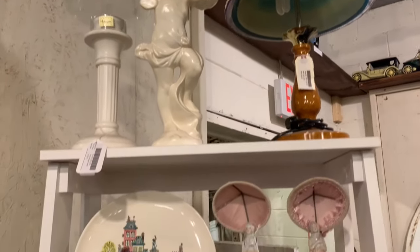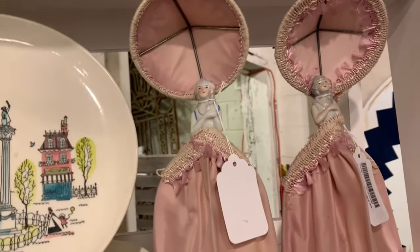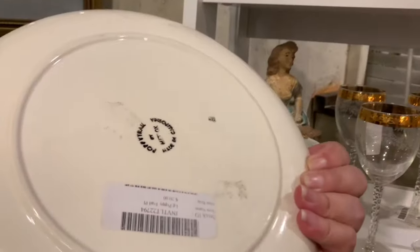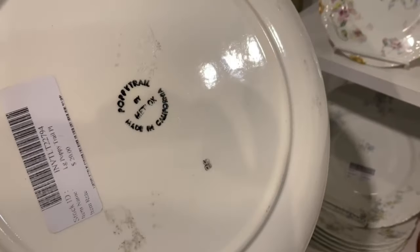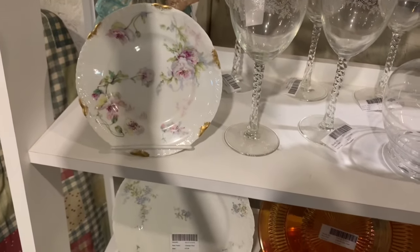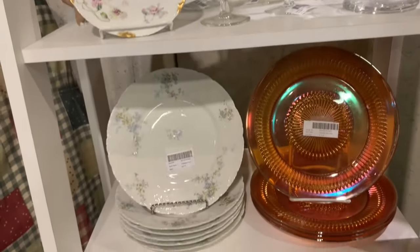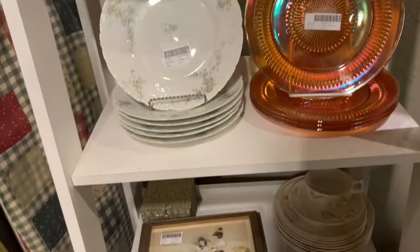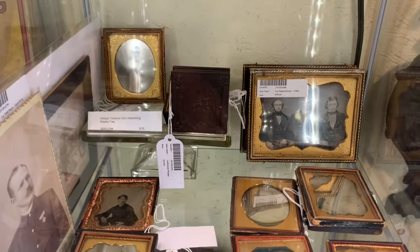Here you'll see just a wide array, just like any other antique mall, of cute vintage items and antiques. And like I said, they do have a mid-century modern gallery. You can follow them on Instagram and they update it regularly. You'll want to check out that mid-century photo gallery of all the good furniture. I'm going to show you a peek of what was there when I visited, but it does change all the time.